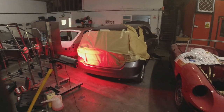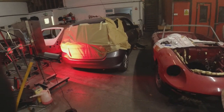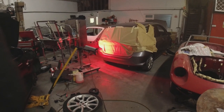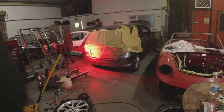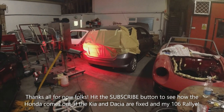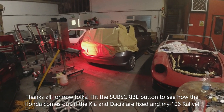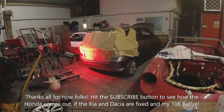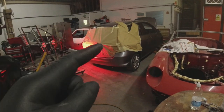My 106 Rally has turned up eventually. I think I'll do a completely separate video on that — the game plan is to tidy it up as much as I can, get out and enjoy it before I start tearing it down for a restoration, otherwise I'll never get to have any fun with it. I'm not sure if this is going to be the end of this video or whether I'll carry on — I'll have to see how much content I've got. If this is the end, thanks for watching — make sure you hit that subscribe button.